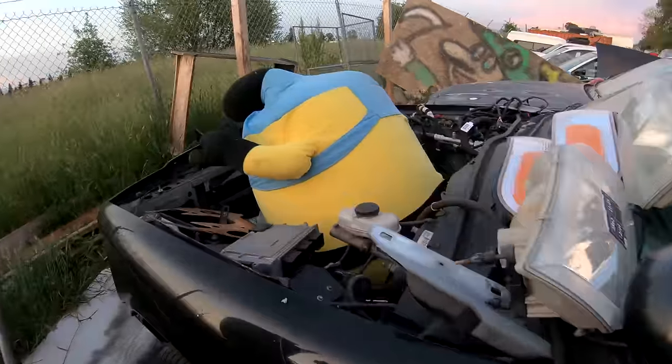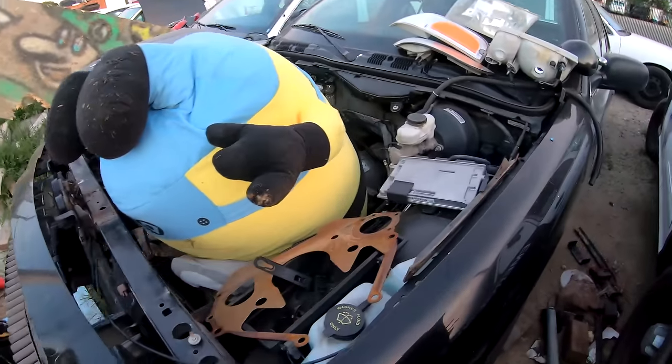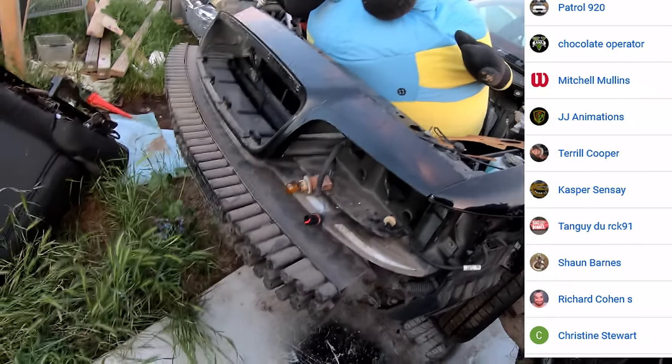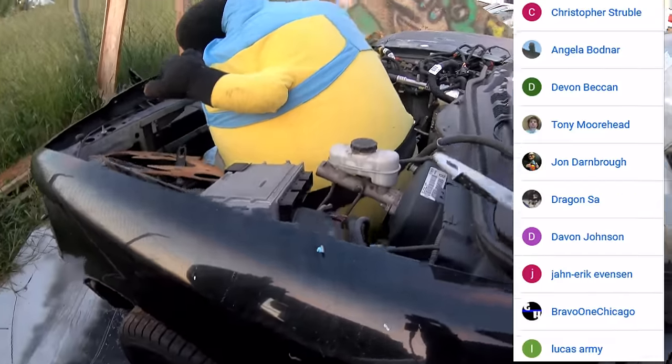Yo buddy, what's going on? I asked you to do an oil change — why is the engine missing? Why is that transmission on the ground? Where's the bumper? You know what, hiring you is starting to sound like a bad idea. I'm gonna deduct all this from your paycheck.